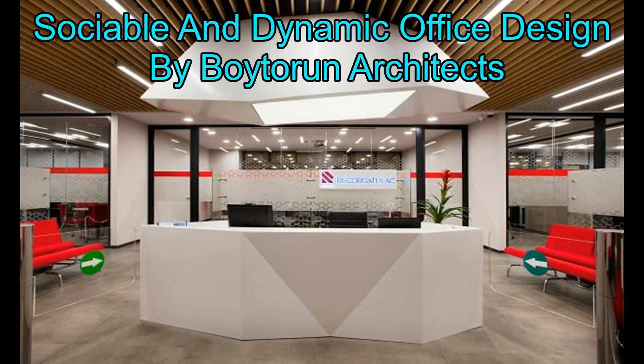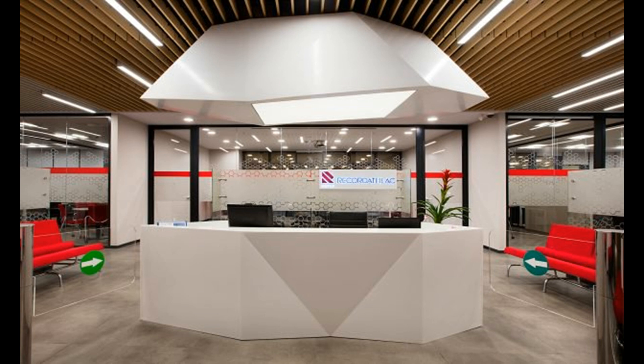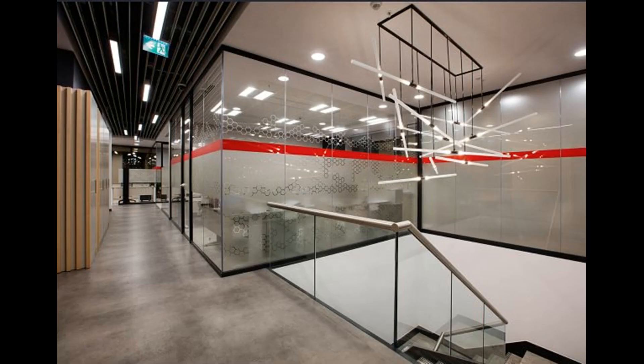Sociable and Dynamic Office Design by Boytorun Architects. Boytorun Architects has positioned the units such as core, WC, IT, etc. in the heart of the general setting. The office area is on the frontage at the Recordati office, with an area of 1,500 square meters, which spreads out on two stories at the Masluk building office.